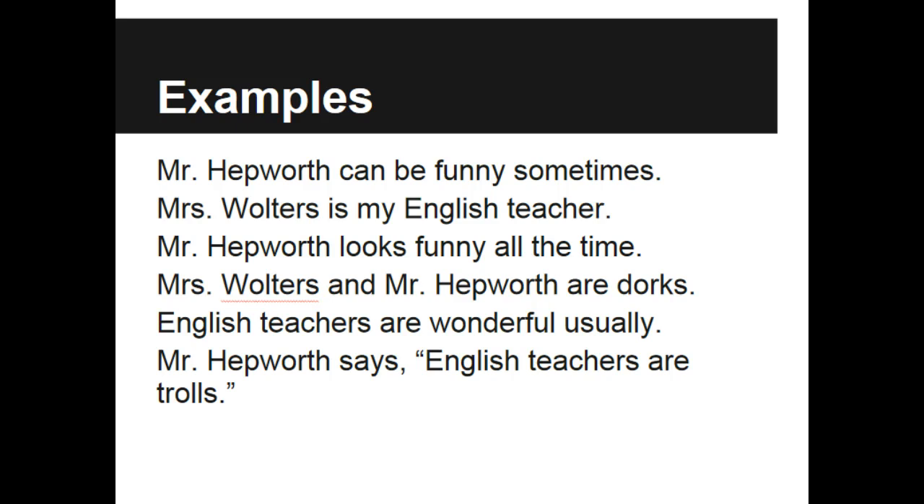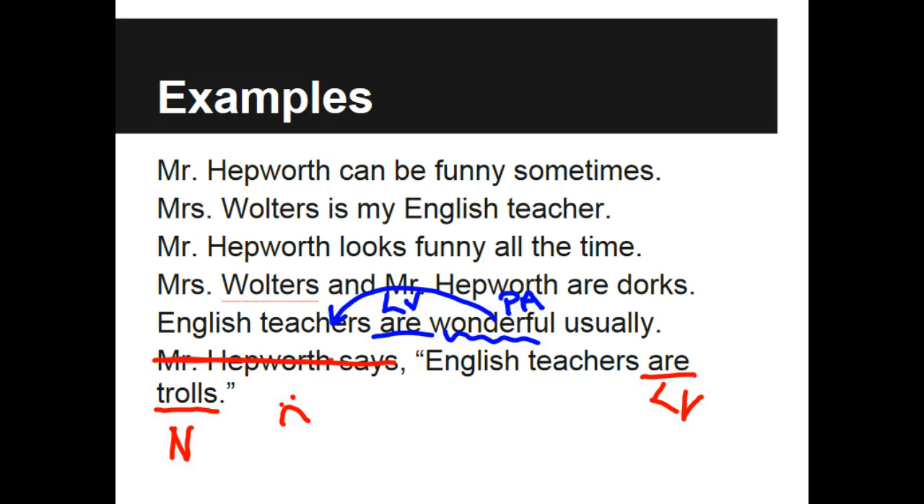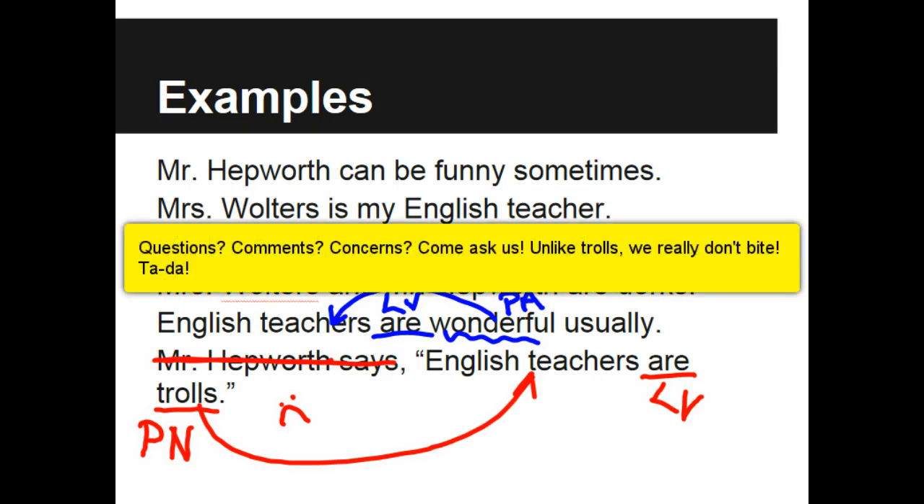The last sentence reads like this: English teachers are wonderful, usually. In this case, 'are' is our linking verb, and 'wonderful' is an adjective that quite obviously describes English teachers. Sometimes Mr. Hepworth says English teachers are trolls. English teachers are trolls — 'are' is my linking verb. 'Trolls' is the one word that completes his thought, and trolls, again, are people just like dorks. So these are predicate nominatives renaming teachers. Pretty easy — just make sure you find those linking verbs first.